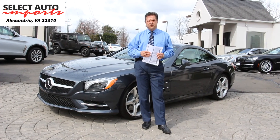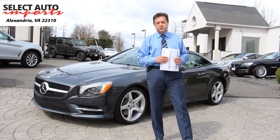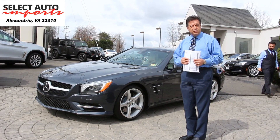Hello, Robert Sammery here with Select Auto Imports in Alexandria, Virginia. Very pleased to introduce to you this gorgeous 2015 Mercedes-Benz SL 400 Roadster Convertible.